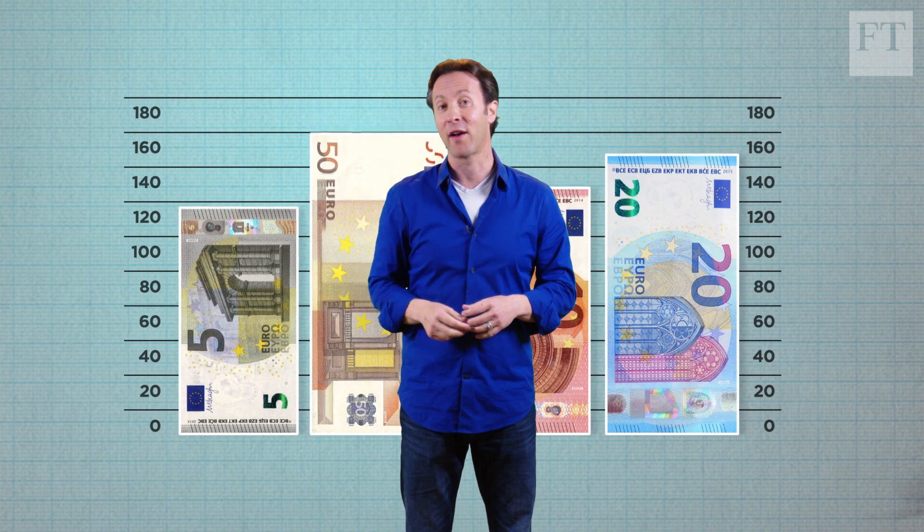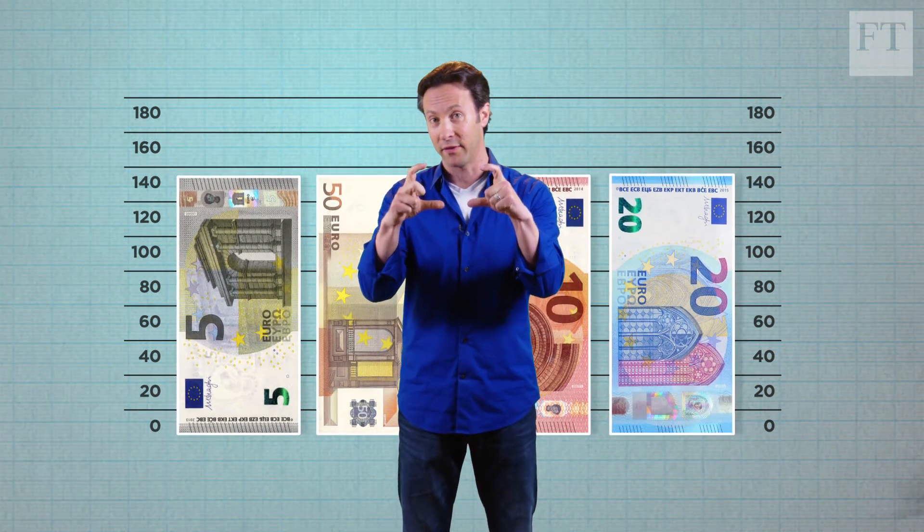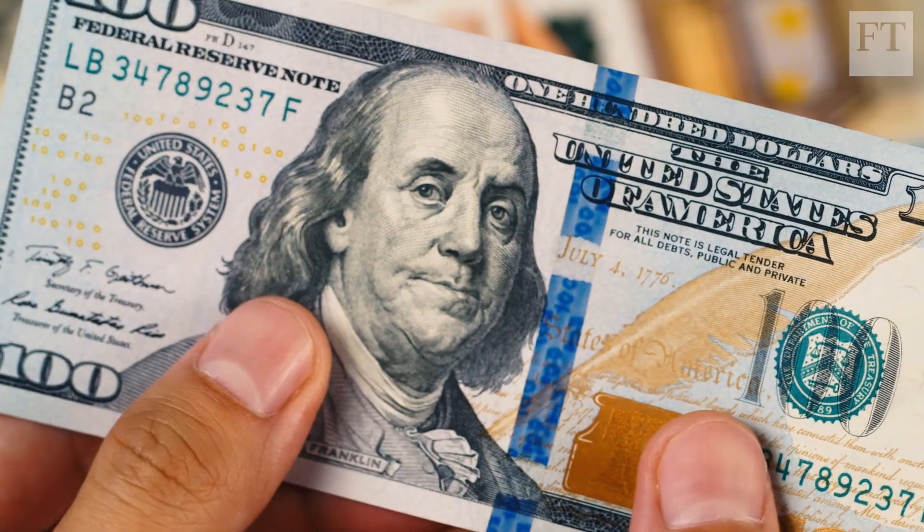The next thing is that all denominations should be exactly the same size. That way, people have to look at them for just a second longer while they're trying to figure out what they're holding.